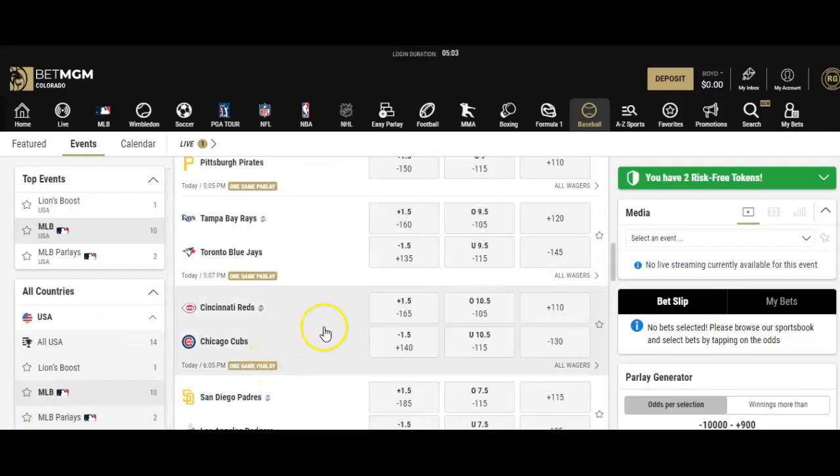A mainline wager is basically the big three. You have the point spread or run line — in this case, if you took the Cubs minus one and a half, they'd have to win by two runs or more, and you'd get paid plus 140 odds. If you took Cincinnati on the run line, they could lose by one run or win outright, but you'd get minus 165 odds. The total here is 10 and a half — if you thought the final score would be under 10.5 runs, you'd place at minus 115. Or you could just go with the money line and pick a winner. Let's say you want to put money on the Cubs at minus 130.